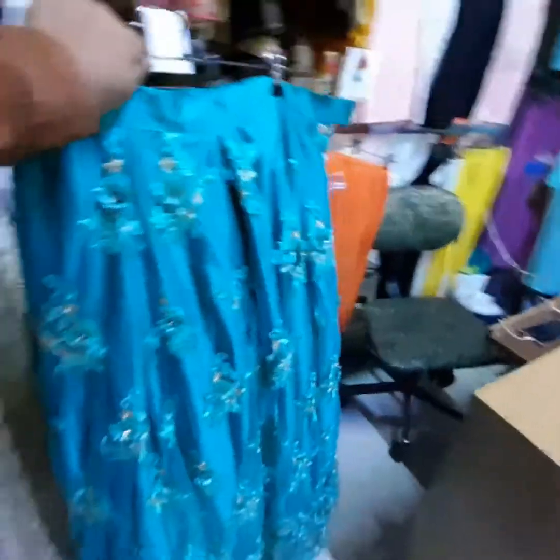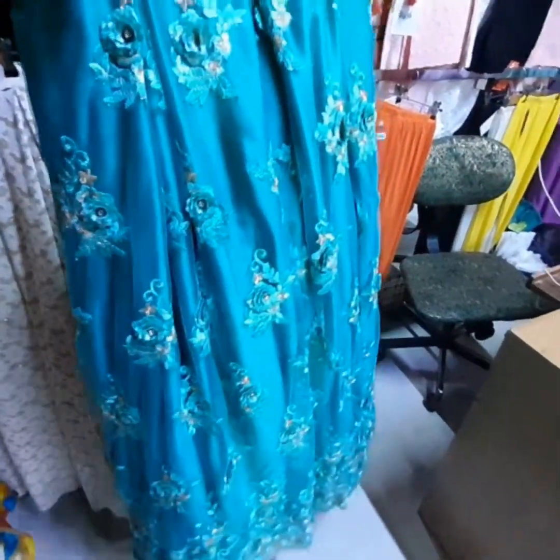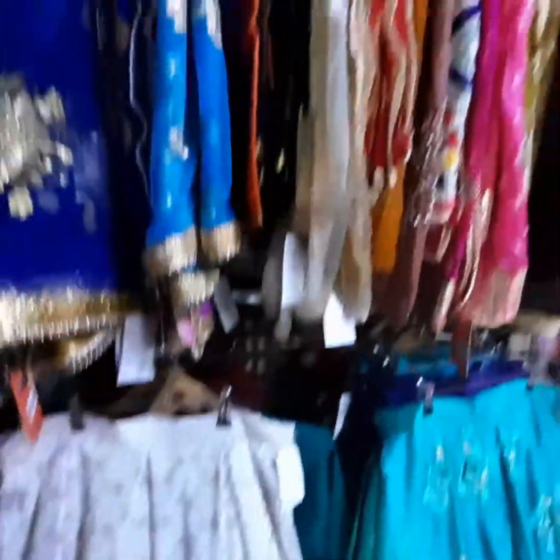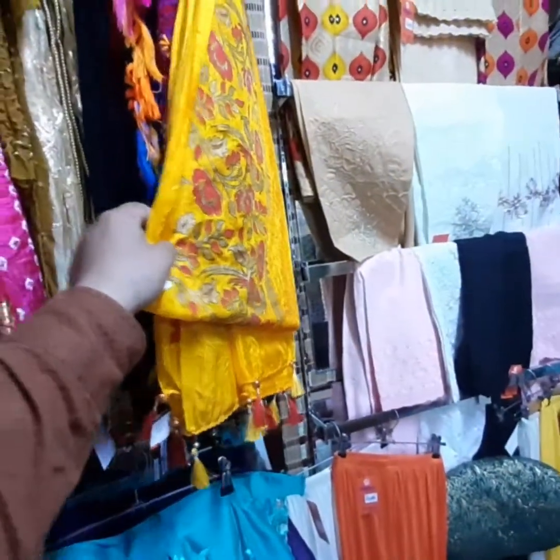Do you also sell online? Yes, online. And what are the prices of the lehengas? Different prices. What price is the yellow one? $25,000.